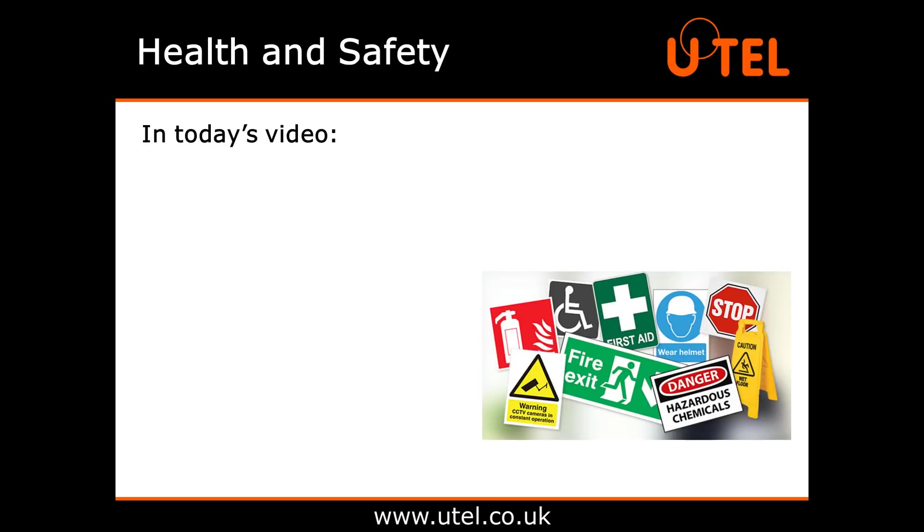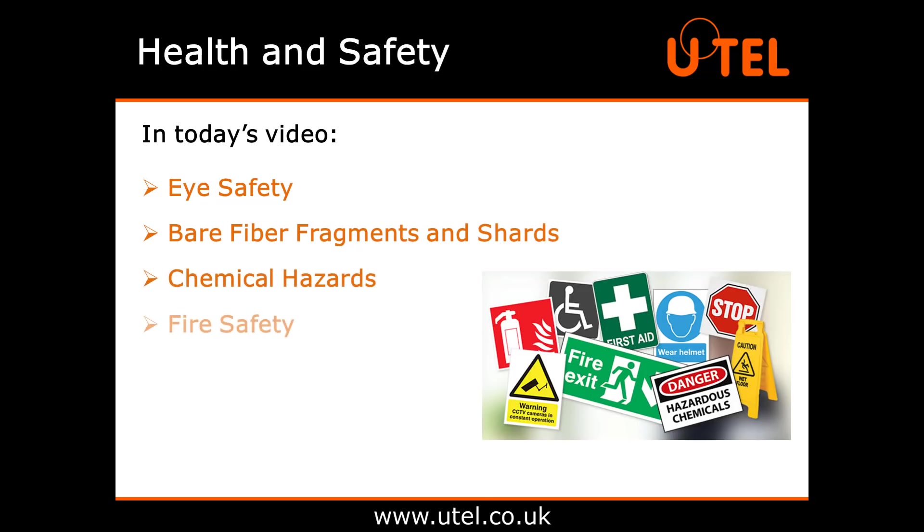In today's video we're going to look at eye safety, bare fibre fragments and shards, chemical hazards, fire safety and environmental hazards.